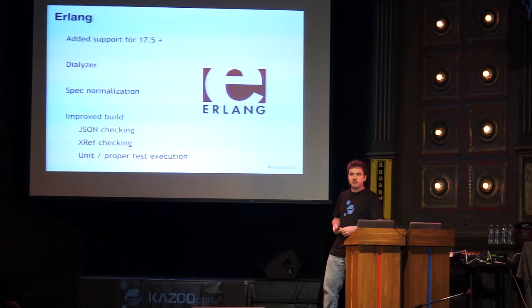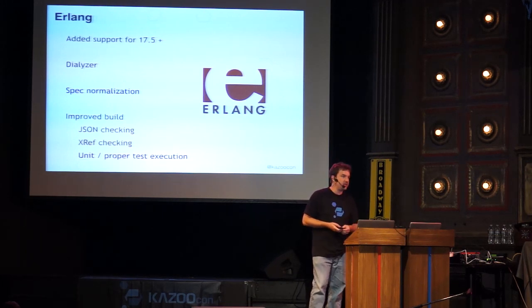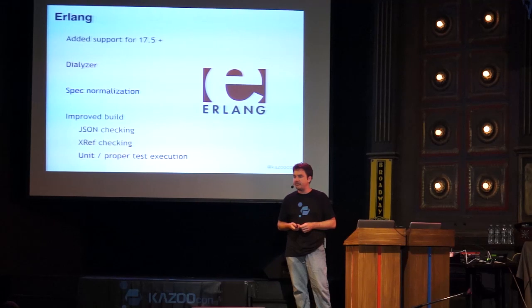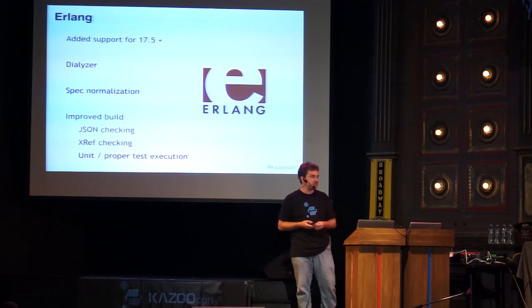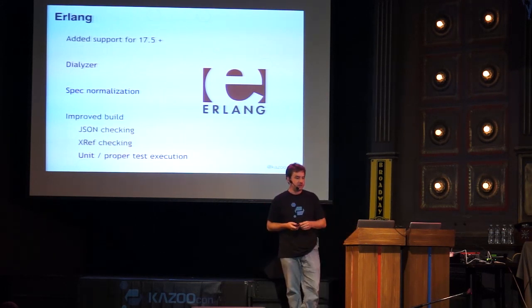If you've been compiling lately, the make command is now also checking the syntax of all the views, ensuring they'll load properly into the database. A missing comma in a view used to mean it wouldn't get updated when you ran the migrate command — now the make compilation catches that. Pierre also added xref checking, a built-in Erlang tool that verifies you're not calling a non-existent function. If you typo a function name, it will complain loudly.